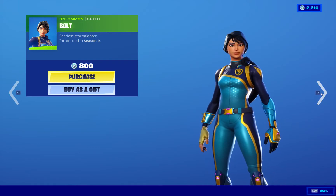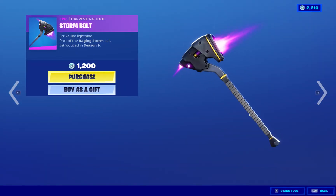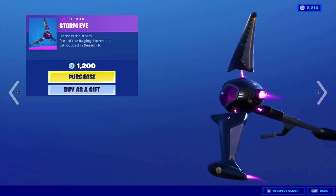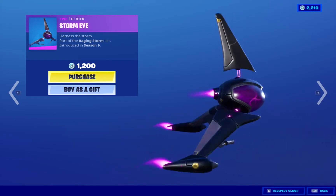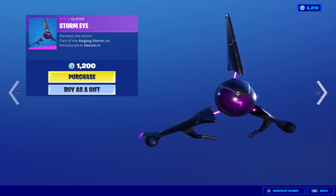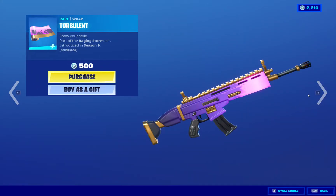We got Bolt. Very nice. We got the Pickaxe, Storm Bolt. Very nice. We got the Glider — cool. Yeah, the price is okay. It would be better if it was 800, but it's a cool Glider. The price is okay, but I never really buy Gliders for 1200. Still very nice. We got the Wrap. Very nice.